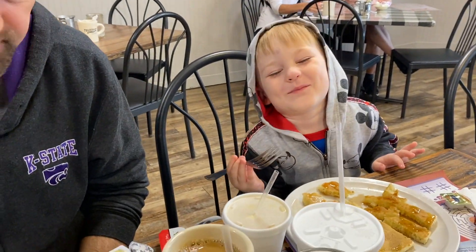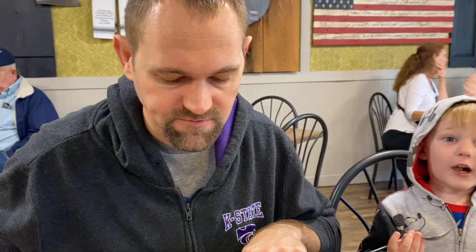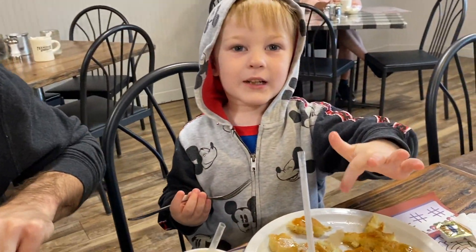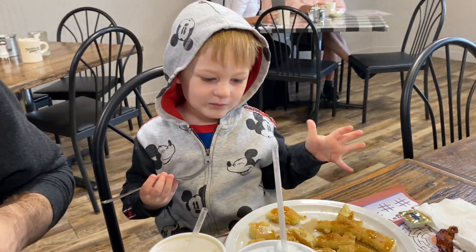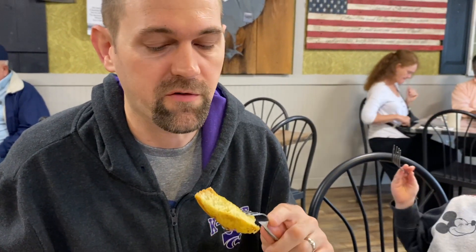He's loving his pancakes — he's in heaven! It's a big pancake too. The Hawaiian bread is perfect for French toast; it really soaks in the syrup.